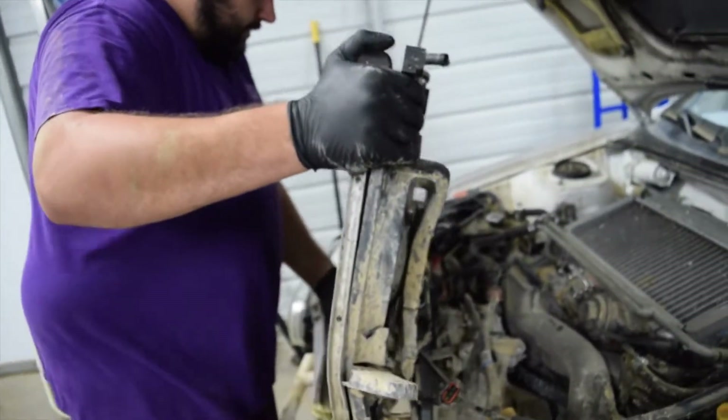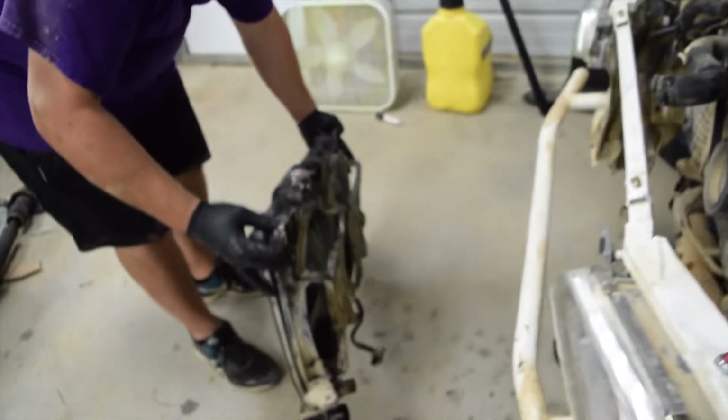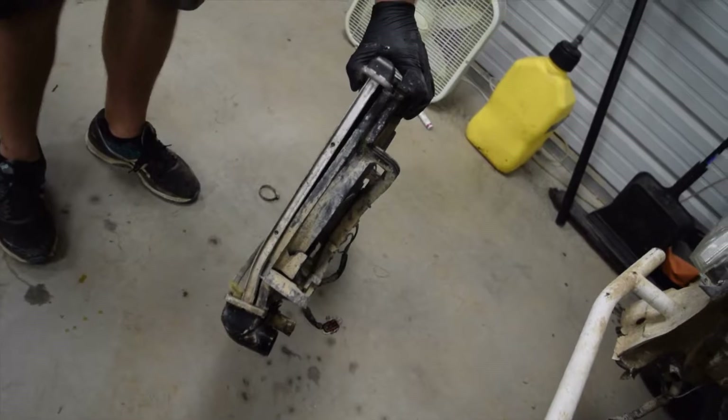This was already a replacement radiator, so we're on to number three. As you can see here, it was tweaked pretty good. Poor thing didn't stand a chance.